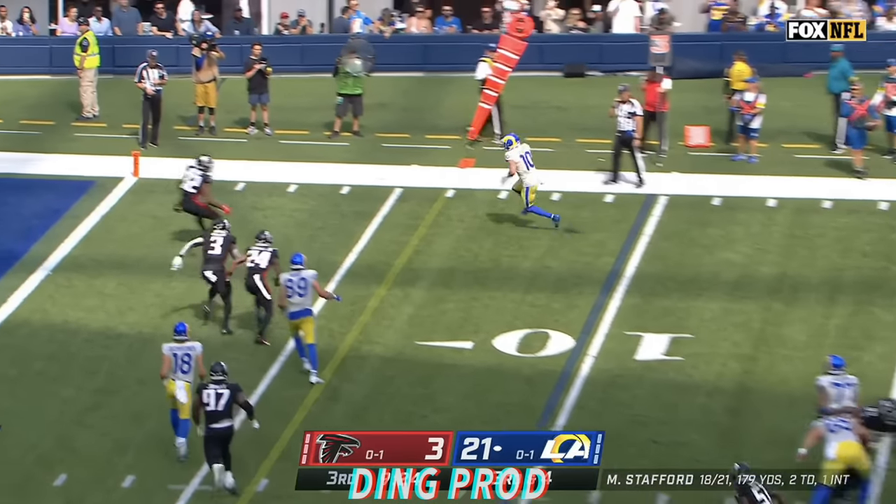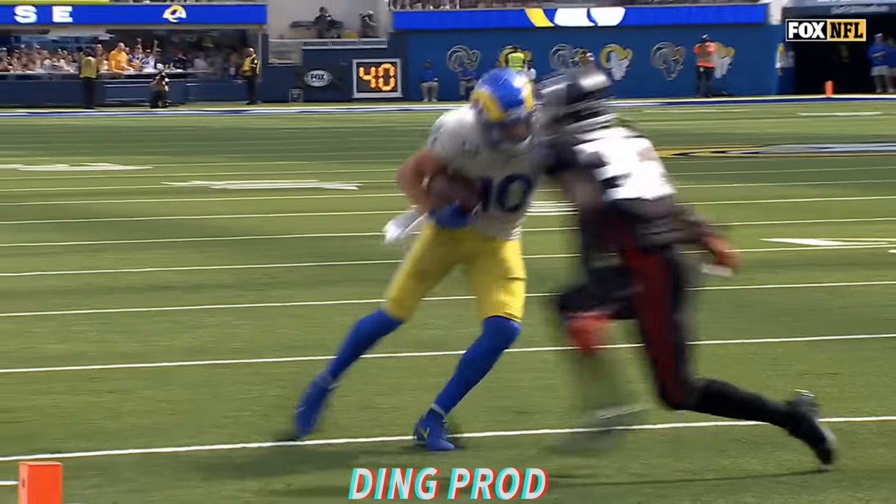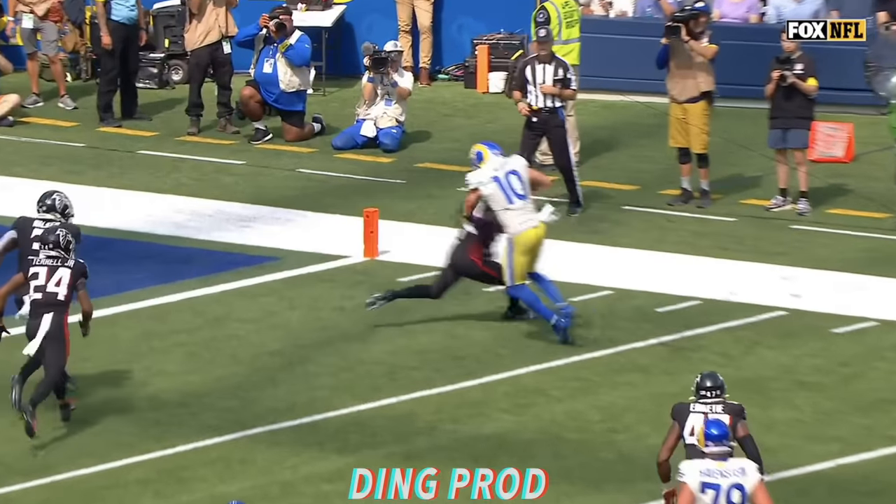And there's Kupp out of the backfield to the 5. What a move! Touchdown! Cooper Kupp! Rams open the third with another score, and for Cooper Kupp, his second of the afternoon.